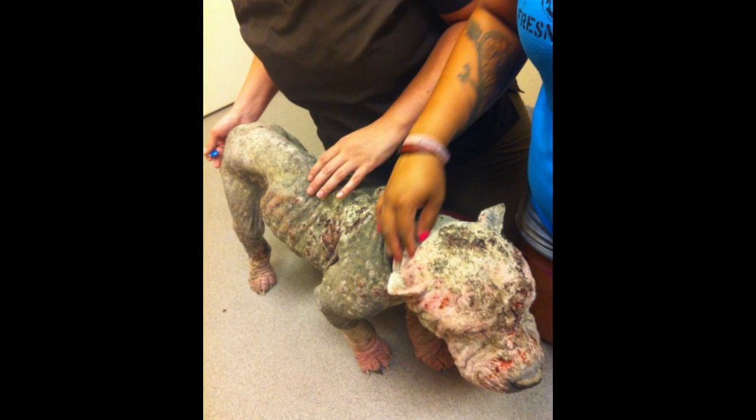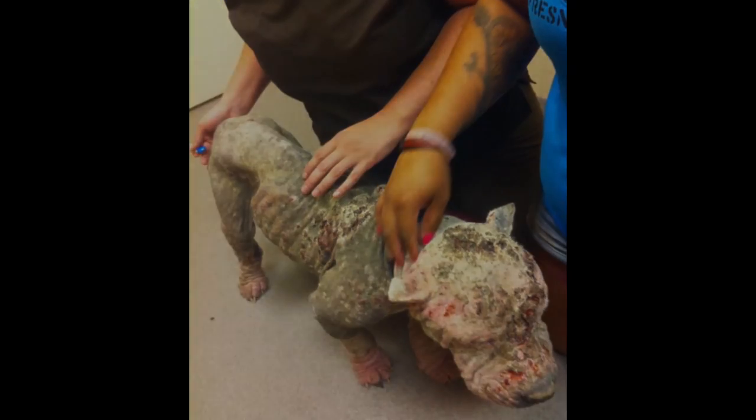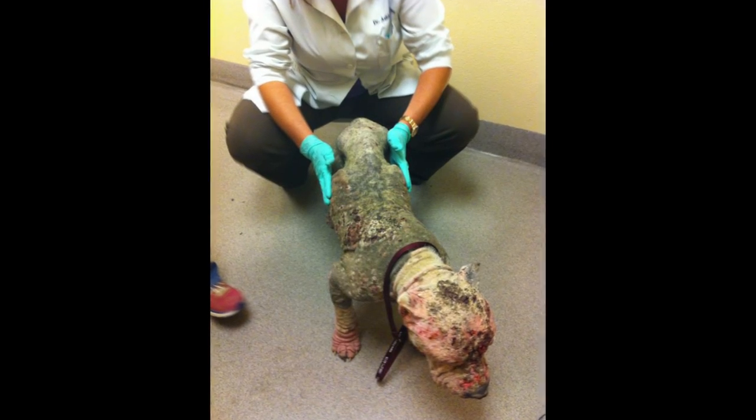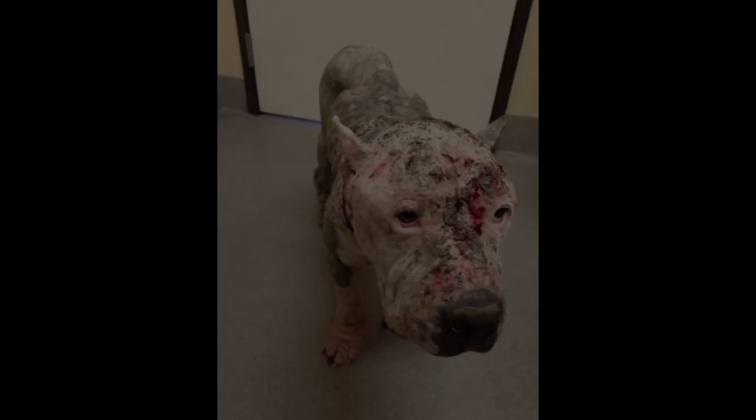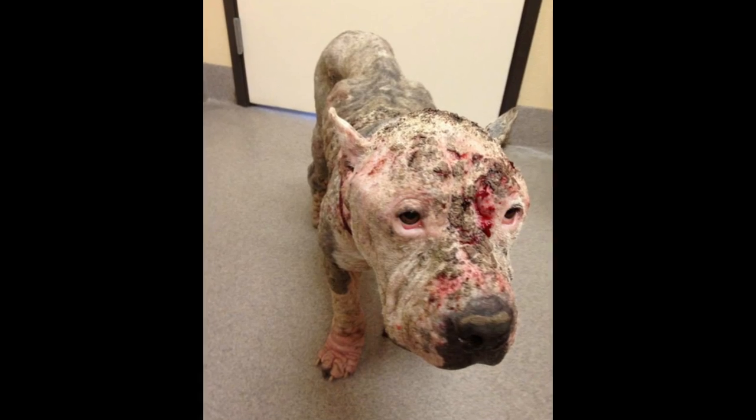The backyard was open and we went back there and just picked him up. He wasn't barking, nothing. He was super duper skinny, probably like 30 pounds, all skin and bones, just sores everywhere. His skin was so raw that it was just bleeding and cracked.